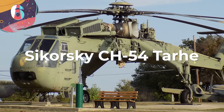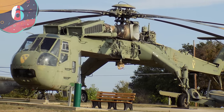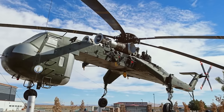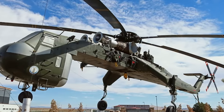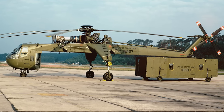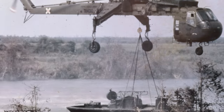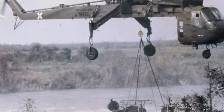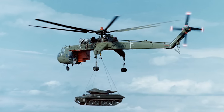Number 6: the Sikorsky CH-54 Tarhe. With its enormous lifting powers, this large helicopter has been saving the day in the aviation world since it first took to the skies. Also known as the Sky Crane, this legendary helicopter started its journey in the 1960s when it was designed to be the muscle of the skies. It is known for its lifting capability, carrying heavy cargo and equipment to remote places. The Tarhe stretches about 66 feet in length, with a main rotor diameter of 70 feet, and stands tall at roughly 21 feet.